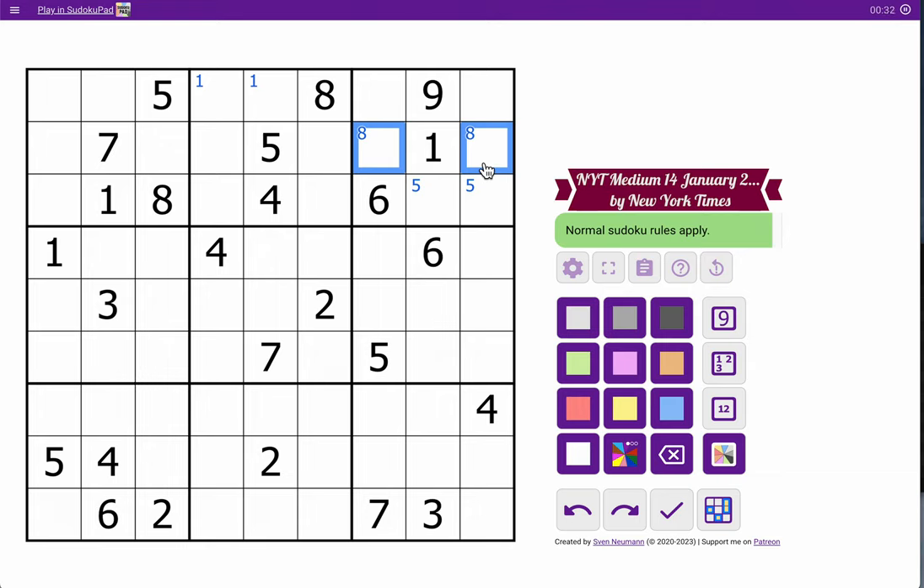Five, eight, one — I've got seven, four, six, nine, so I'm done with the top three rows. The middle three rows, I have one each of one through seven. I can't do anything with that.